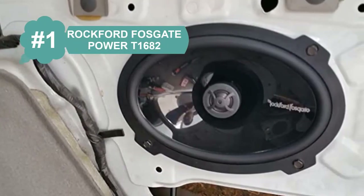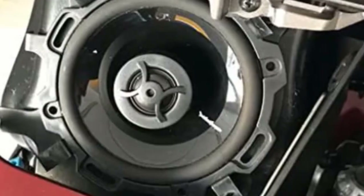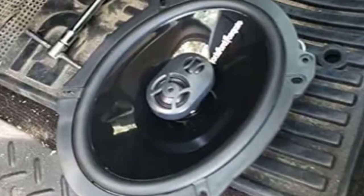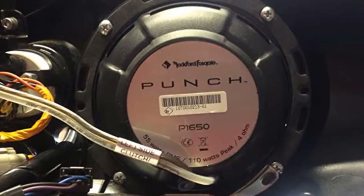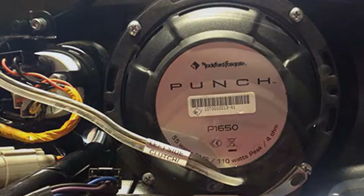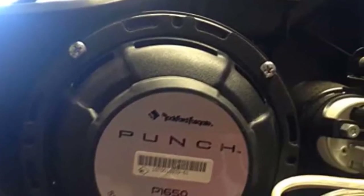At number 1: Rockford Fosgate Power Tone 1682. When it comes to finding a great speaker to replace blown or low-quality factory units, Rockford Fosgate might be the perfect choice for you. These speakers feature carbon fiber and polypropylene-injected cones that are both rigid and lightweight, but also durable and reliable. This design enhances mid-range frequencies and prevents off-sounds many oval speakers tend to create.